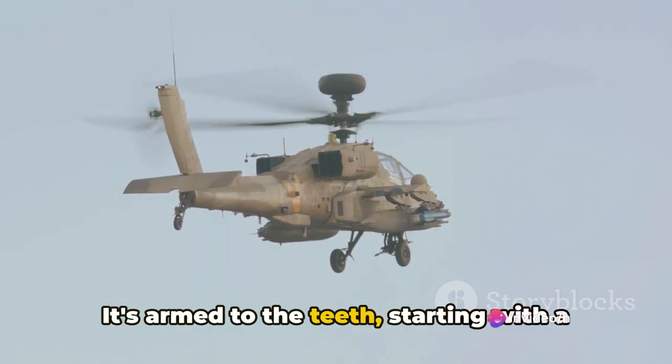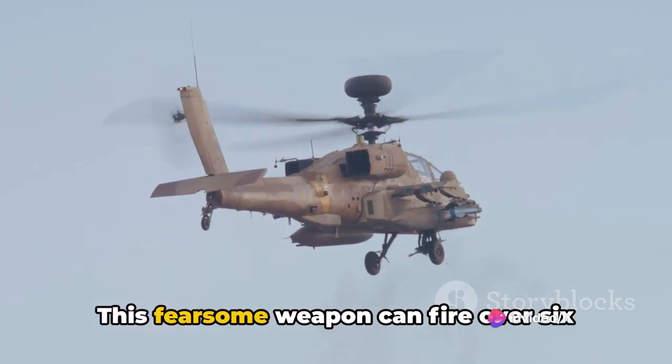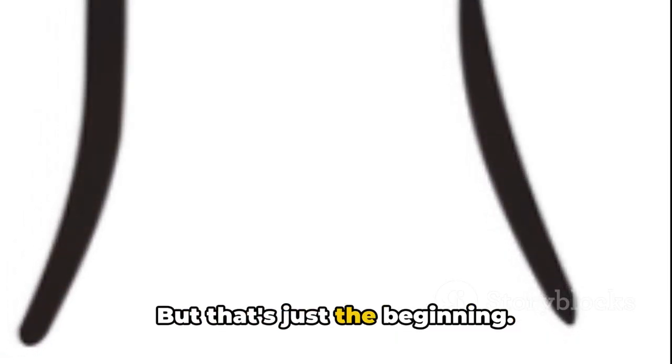It's armed to the teeth, starting with a 30mm M230 chain gun mounted under the nose. This fearsome weapon can fire over 600 rounds per minute, decimating anything in its path. But that's just the beginning.